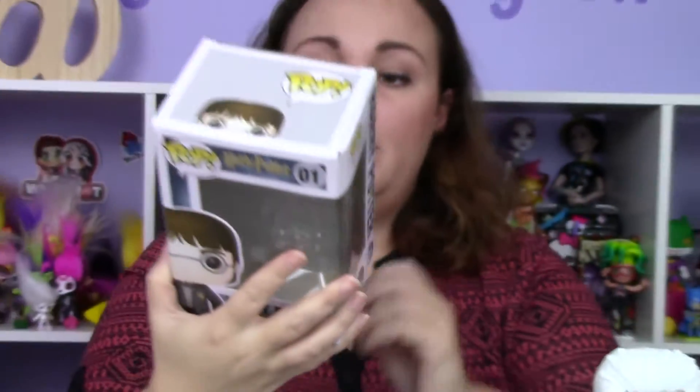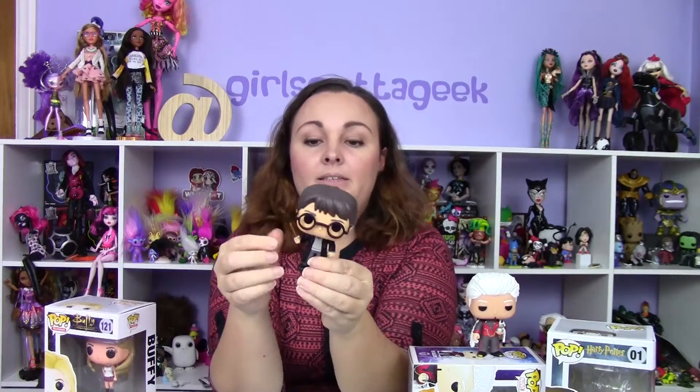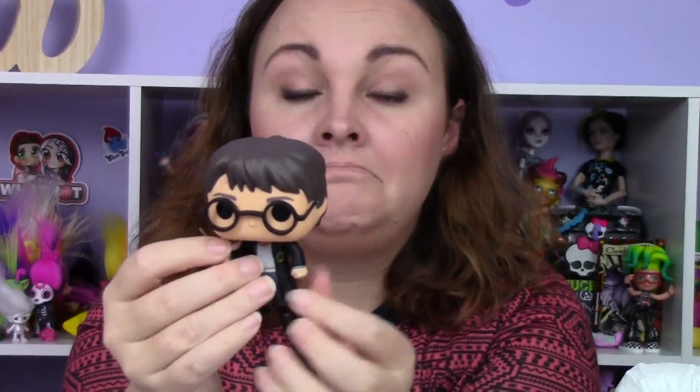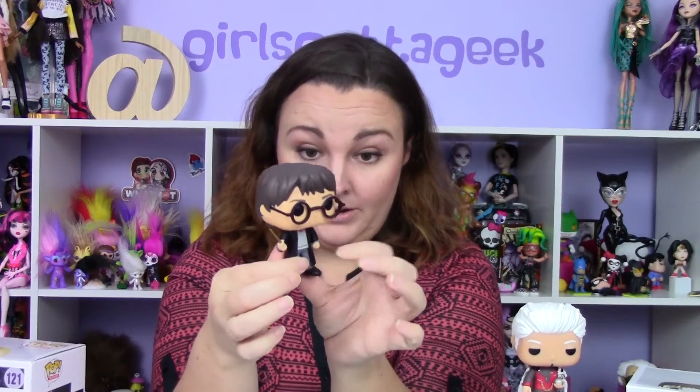He is number one in the Harry Potter series. I really need Hagrid — he's one of the bigger ones, about the size of Thanos or maybe even a little bigger. He's got his shaggy hair, dark eyebrows which are very Daniel Radcliffe, his little signature scar, and his glasses look like real glasses. He's got his wand, his robe, and his Hogwarts attire underneath. He is so super cute.